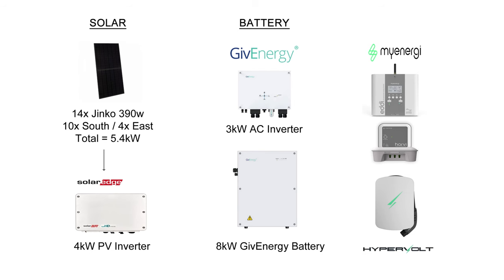Before we get into the stats let's just remind ourselves of my solar panel system. 14 JNCO 390 watt panels totaling 5.4 kilowatts — 10 on the south and 4 on the east — and a SolarEdge 4 kilowatt inverter. On the battery side we've got the 3 kilowatt AC inverter and the 8 kilowatt Gen 1 GivEnergy battery, and I've also got a MyEnergy Eddy heating the hot water, the Harvey Hub, and the Hypervolt EV charger.